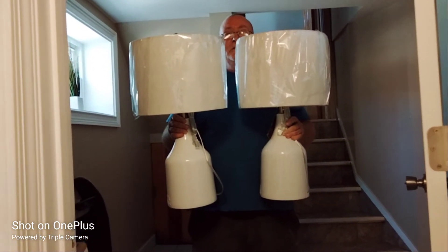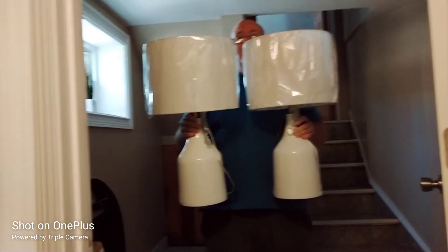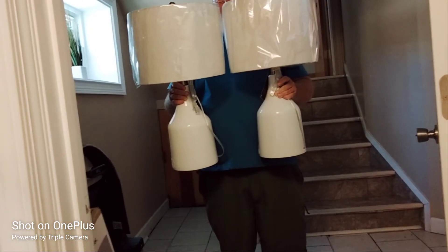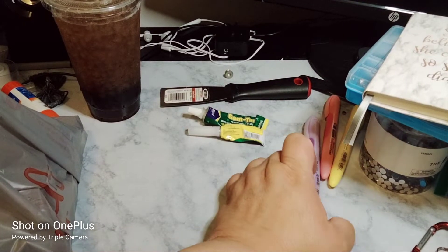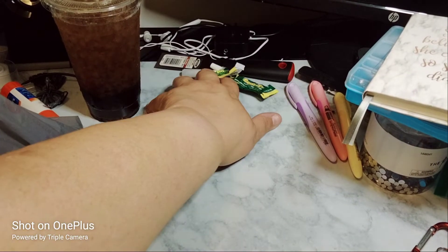Before I begin, welcome — please subscribe, hit that post notification bell so you don't miss out on any new videos, give it a big thumbs up, leave a comment, and share the video. I haven't set up my tripod yet so it may be a little shaky.